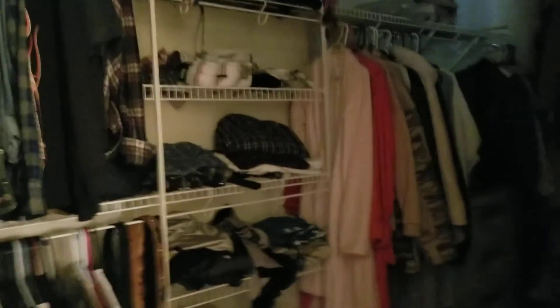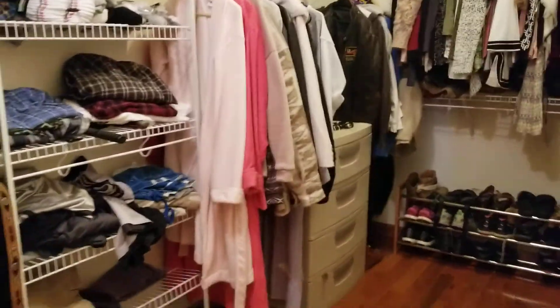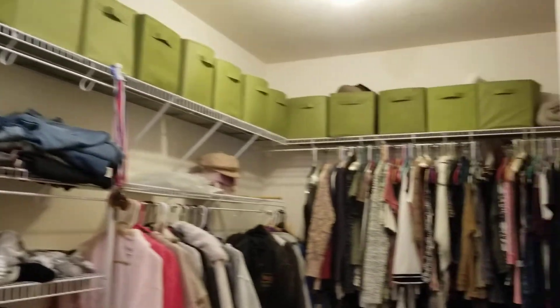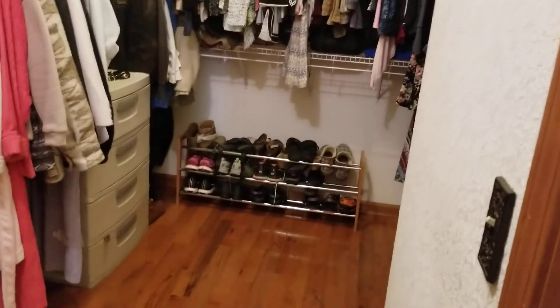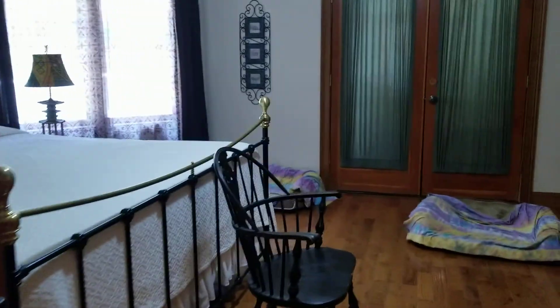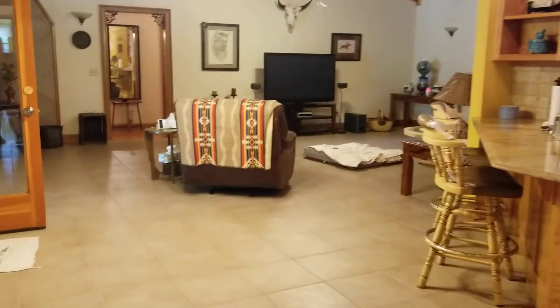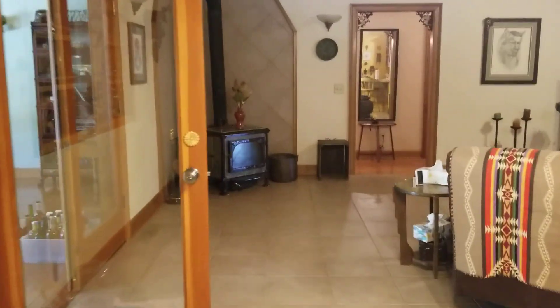And here is the massive master closet. Of course, hardwood floors. Nice dressing closet. And then again, that goes into the sunroom. I'm going to take you down into the basement and show you what that's all about. But let's have a quick peek at the sunroom.